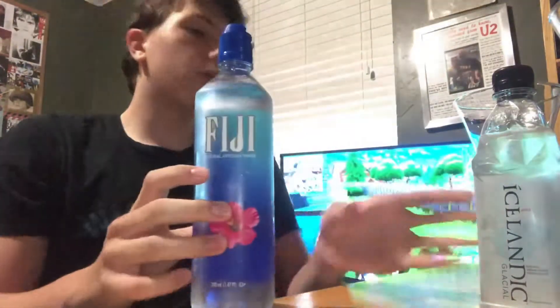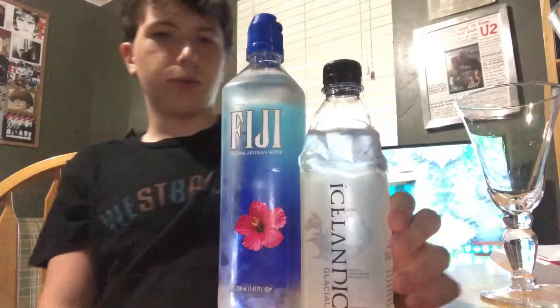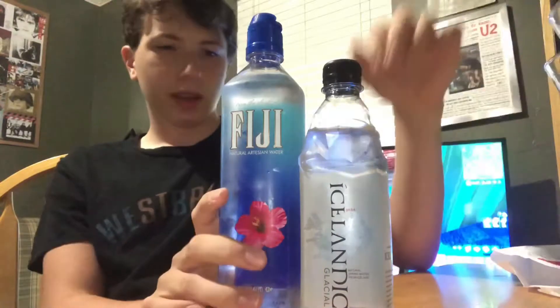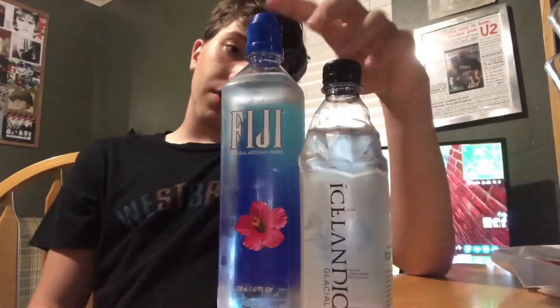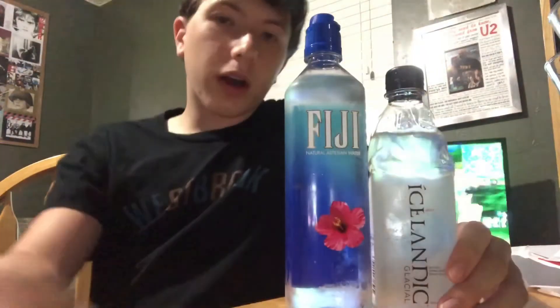Alright, the verdict — which one feels better, Fiji or Icelandic? I don't really have a personal preference but I'll give one anyway. I think personally the Icelandic is better — it has more of that electrolyte taste than the Fiji. The Fiji is more substantial though, having a larger bottle. As for price, I don't remember which was more, but I think the Fiji was more just because I bought a bigger bottle. And in conclusion, water is the same.